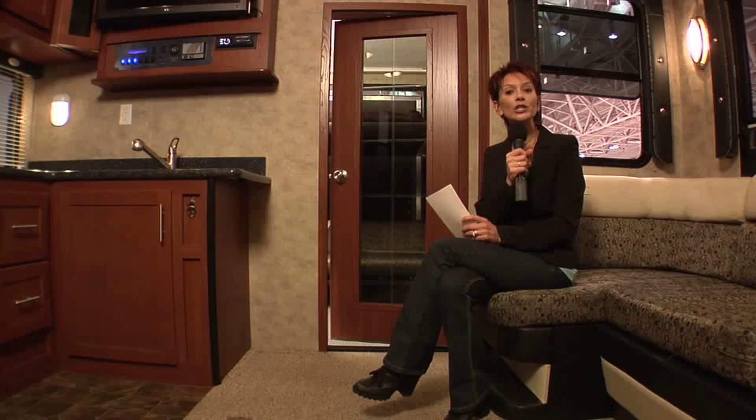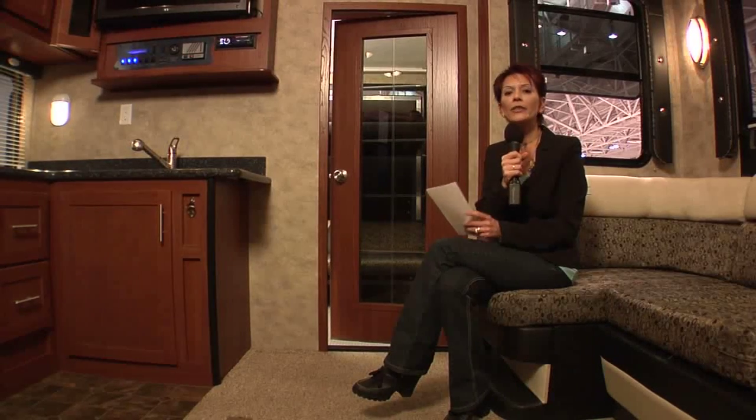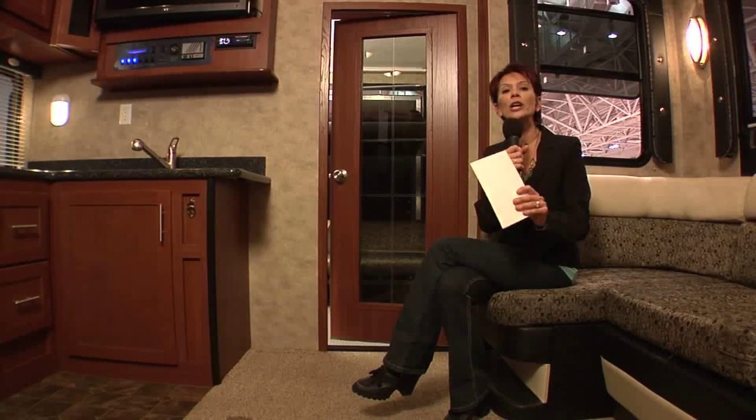Another nice feature of the 322 is it can be towed by a heavy-duty three-quarter ton, eliminating the need to buy a one-ton dually. The fact that it's shorter also increases the maneuverability, which is really nice in those congested campsites. And this Fusion weighs just over 11,000 pounds, which comes in quite handy at the fuel pump.